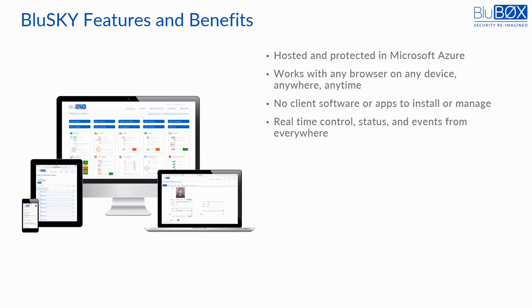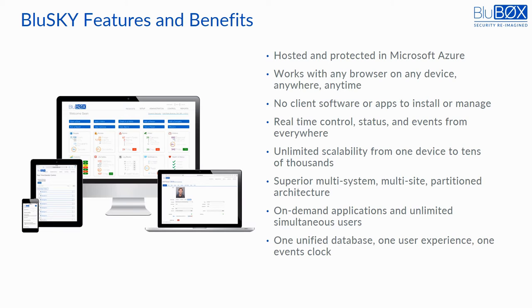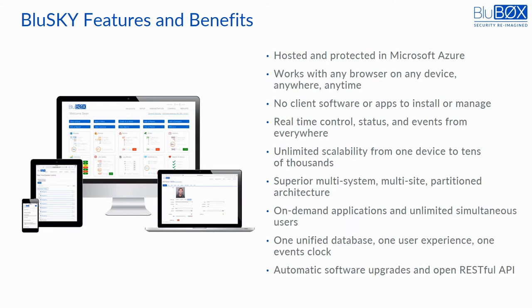Because BlueSky runs in the cloud, users have immense cloud computing processing power available as needed for analytics or artificial intelligence, even when using mobile devices. The cloud and the structure of the databases allows it to be fully scalable. It supports small or medium-sized businesses just as effectively as the largest multi-facility enterprises. There is no limit on the number of simultaneous users or the number of database records. Computing power and data storage expand and contract to meet the user's needs. BlueSky's architecture and unified approach ensures that security system activity and historical records are synchronized to the same time clock across all security applications. With BlueSky's automatic software upgrades and open RESTful APIs, everyone runs the same version of the software that is continuously improving and connects to everything.